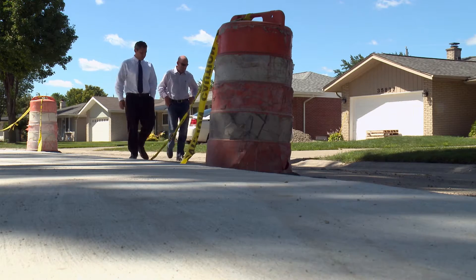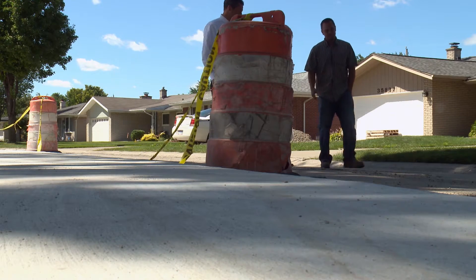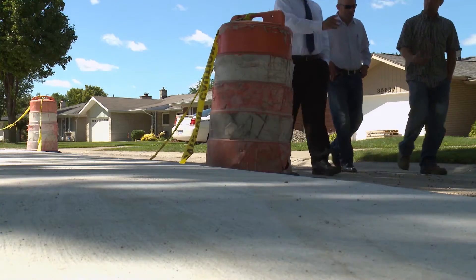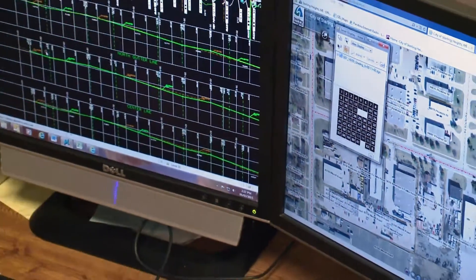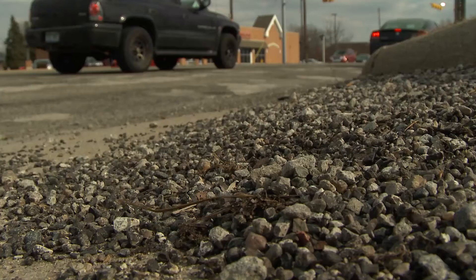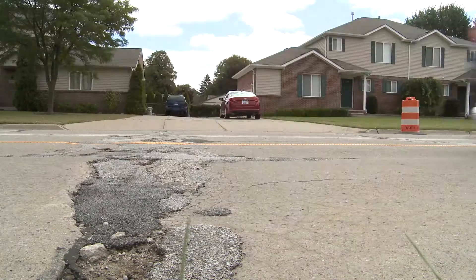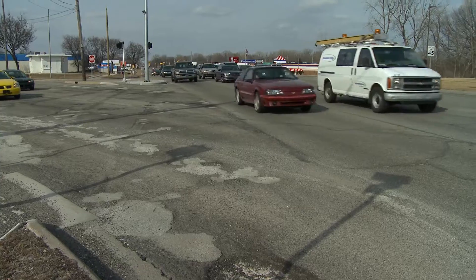The city has a program where we annually rate all of our roads, so we are very familiar with the condition of all our roads and we track the performance of the roads. We can see how fast they're deteriorating, which is an important factor when we decide what roads we're going to repair next. Another factor is the amount of traffic the road gets.